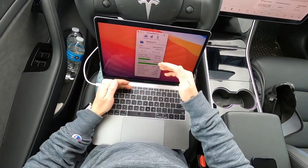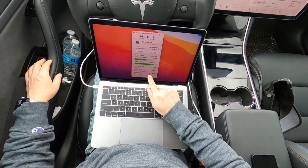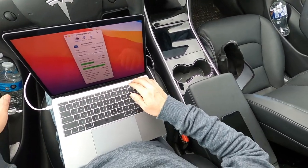My battery is at 51% and according to the CoconutBattery app, it's charging at 37 watts.